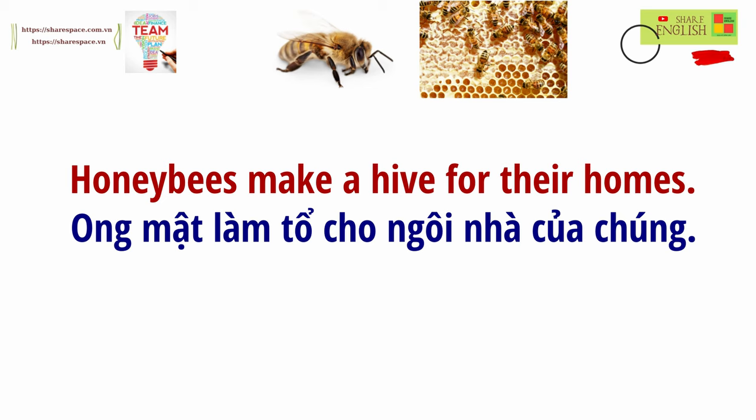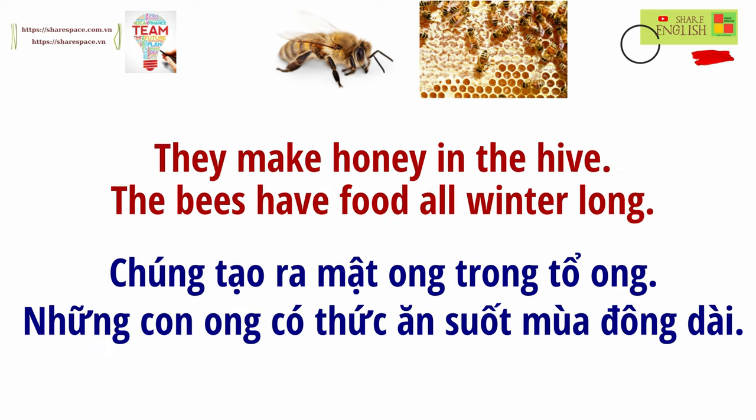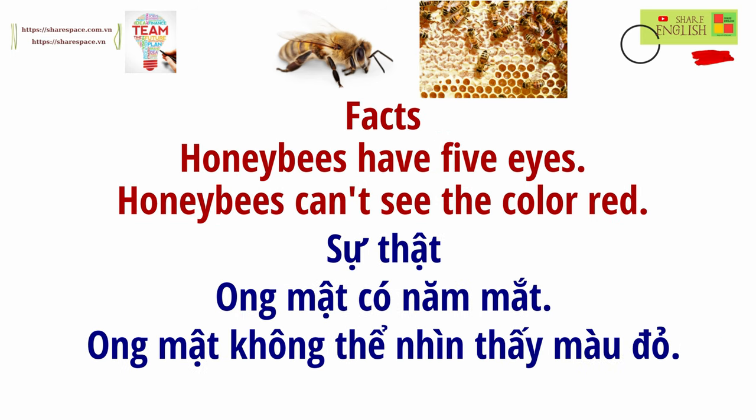Honeybees make a hive for their home. They make honey in the hive. The bees have food all winter long. Facts: Honeybees have five eyes. Honeybees can't see the color red.